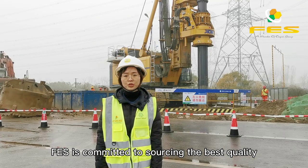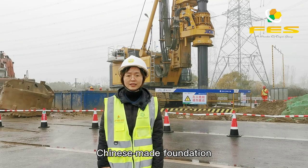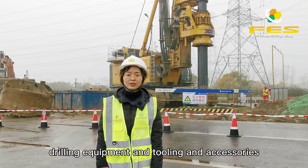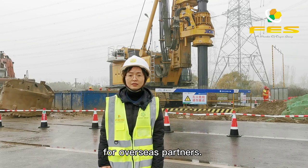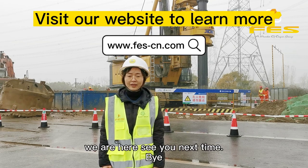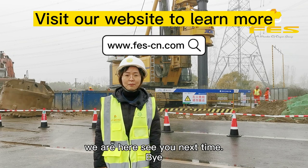FES is committed to sourcing the best quality Chinese-made foundation drilling equipment and tooling and accessories for overseas partners. If you have any questions, just feel free to call us. We are here. See you next time!